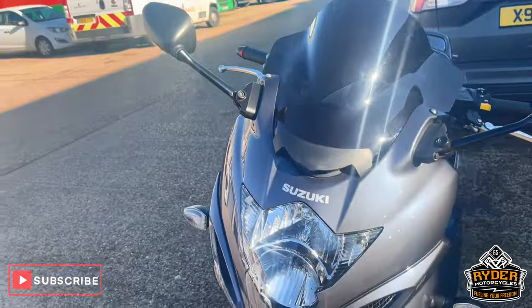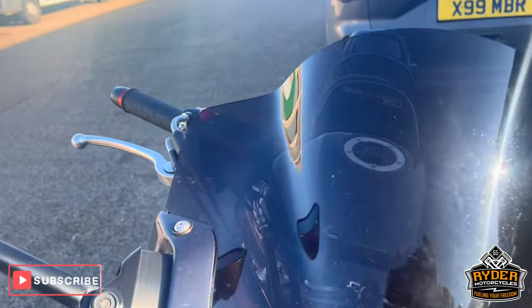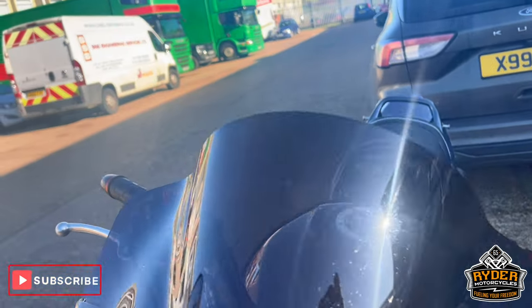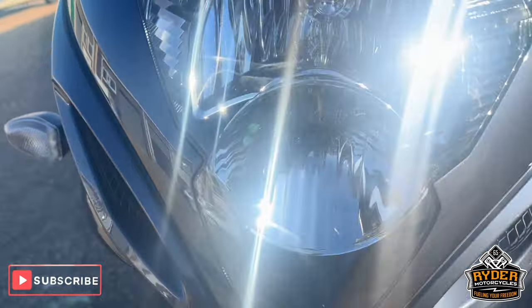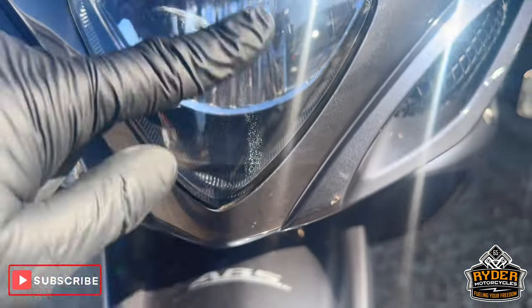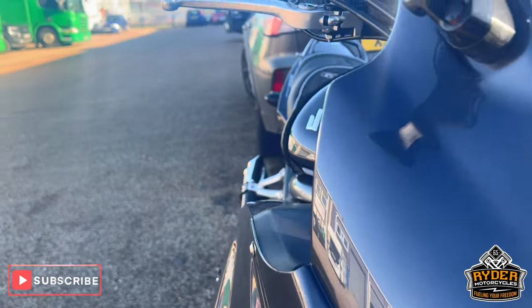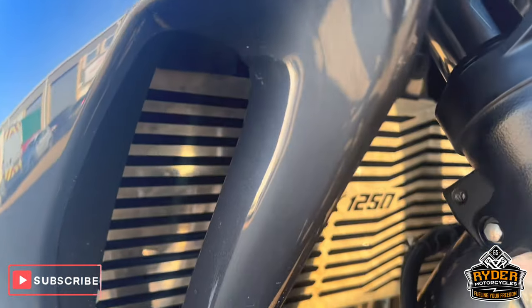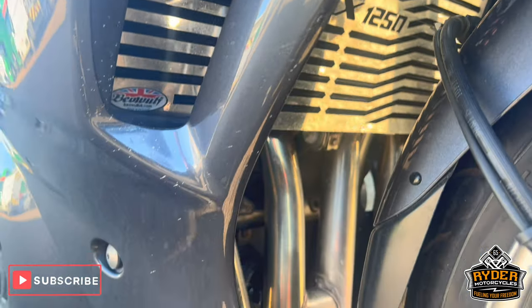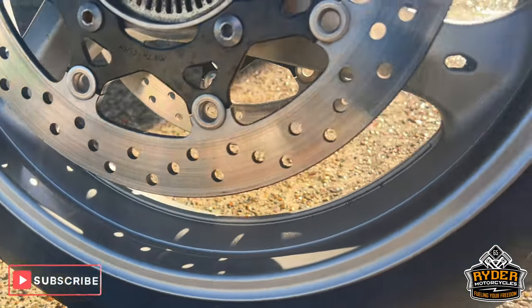It is well looked after and it's got some nice little extras on there as well. At the front, it's got a tinted screen, all in nice condition. Coming down the headlight, all that's nice. Tiny, tiny little stone chip, nothing out of the ordinary. All the front fairing's nice, all the radiator guard's nice along with the headers.